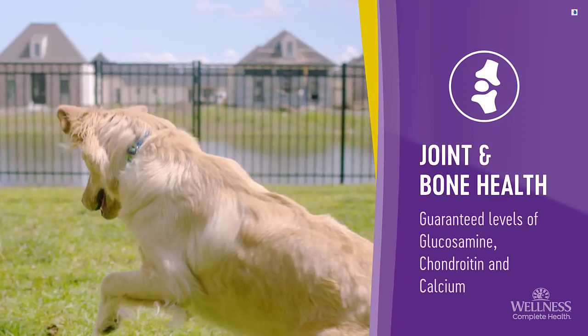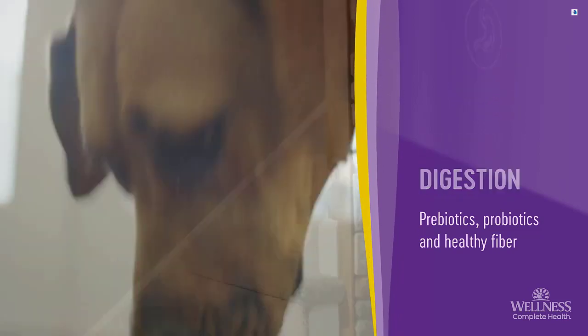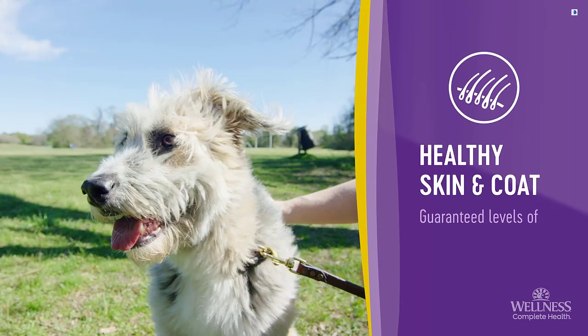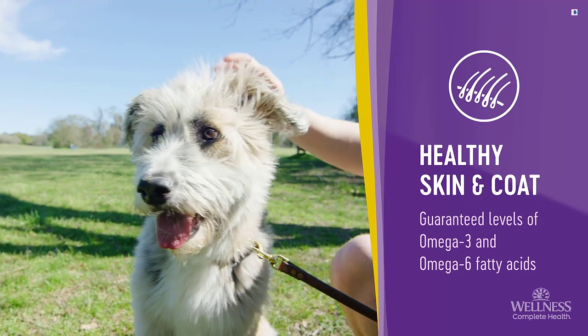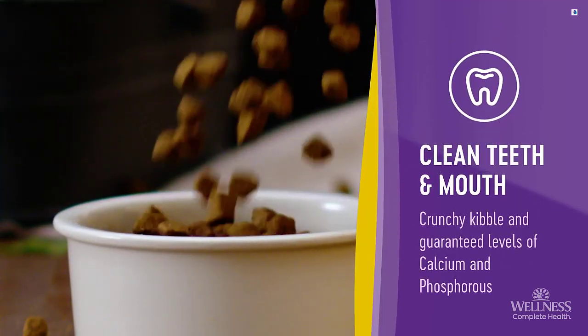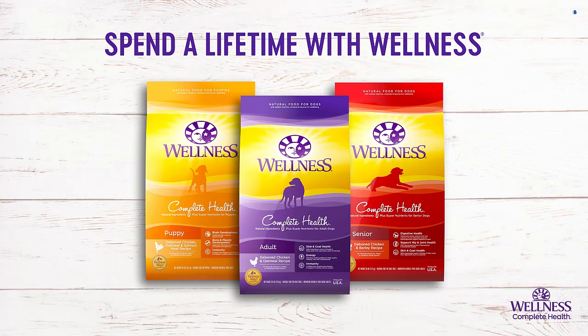These ingredients support your dog's joint and bone health. Probiotics, prebiotics, and fibers for healthy digestion; essential vitamins and minerals to support immune health; omega-3 and omega-6 fatty acids to nourish their skin and coat; and crunchy vitamin-rich kibble to keep their teeth and mouth clean. A lifetime of well-being starts with Wellness Complete Health.